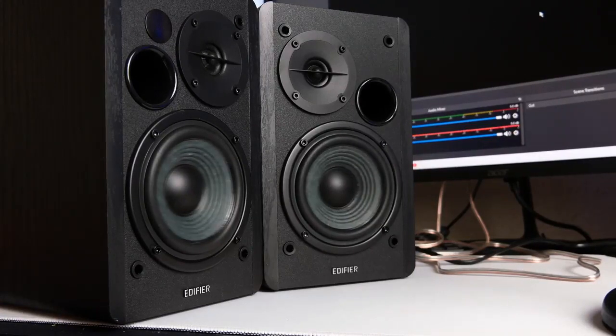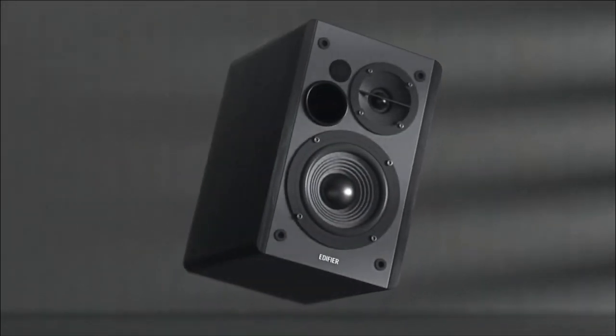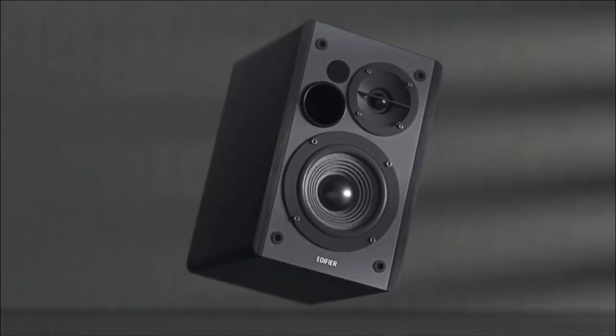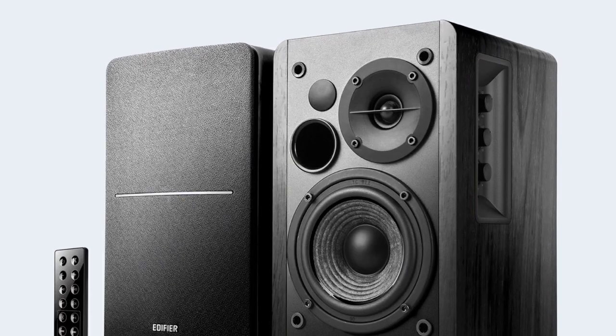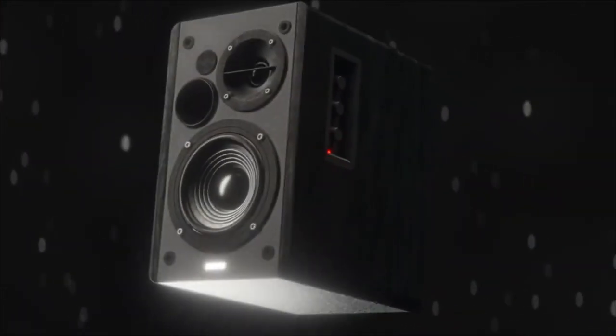In conclusion, the Edifier R1280DB powered Bluetooth bookshelf speakers are an excellent choice for anyone looking to upgrade their home entertainment setup. With high-quality sound, convenient features, and a solid build, these speakers are highly recommended. They are versatile and easy to connect to different devices, making them suitable for all your entertainment needs. If you're in the market for new speakers, be sure to check out the Edifier R1280DB.